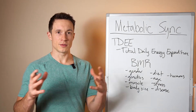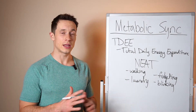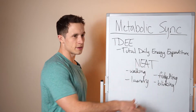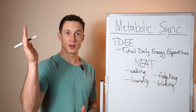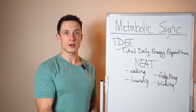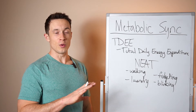NEAT — non-exercise activity thermogenesis — is really where most people have the most opportunity to increase their total daily energy expenditure and metabolic rate. The most common example is walking, but also things like doing laundry, blinking, fidgeting, moving your hands — anything beyond just lying in bed takes energy. With more energy available, the body will subconsciously upregulate movement. If you decrease calories, the metabolism is smart — it will downregulate how much energy you expend. So when playing with calories, keep a close eye on your NEAT.